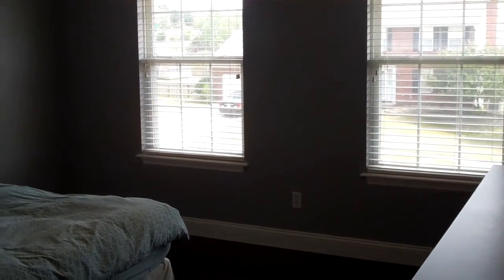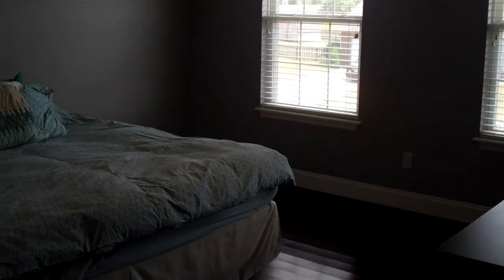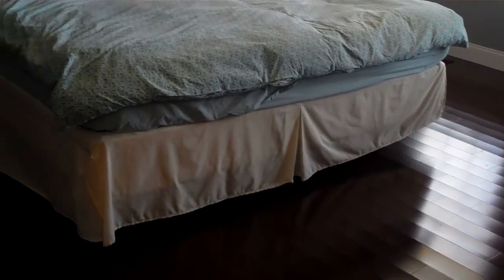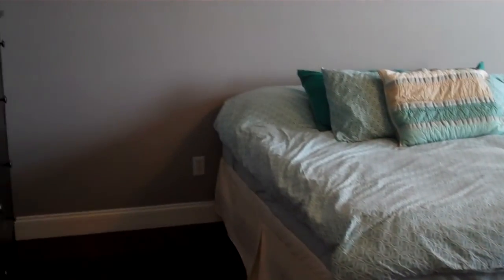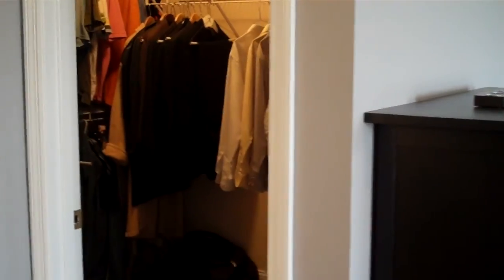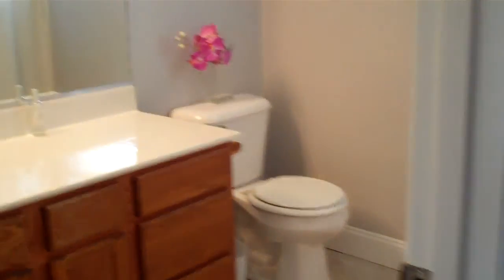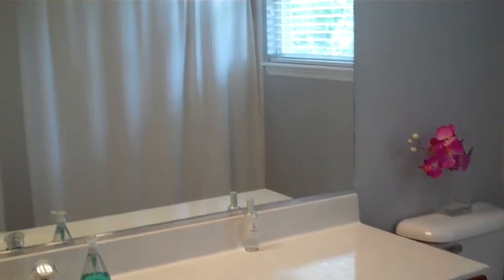Now this is the master bedroom — tons of natural light coming through the oversized windows at the front. Hardwood flooring here in this room as well, hardwood throughout the house, all new hardwood. Over $20,000 in upgrades in the past year in hardwood flooring. Nice large walk-in closet, and then the attached full bath as well.